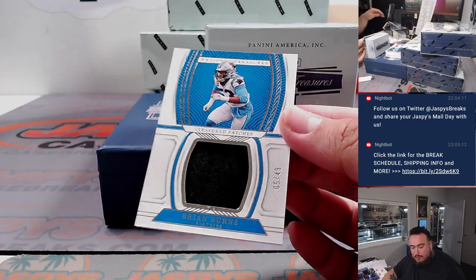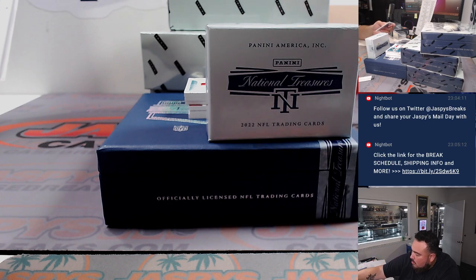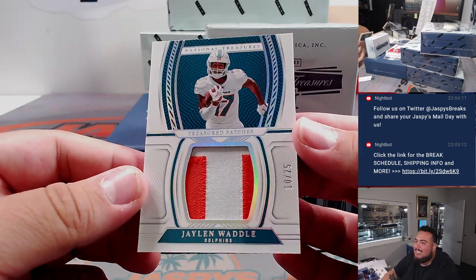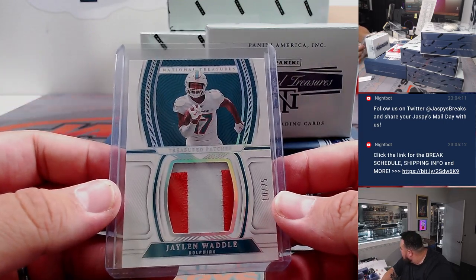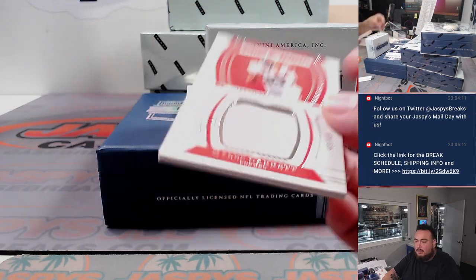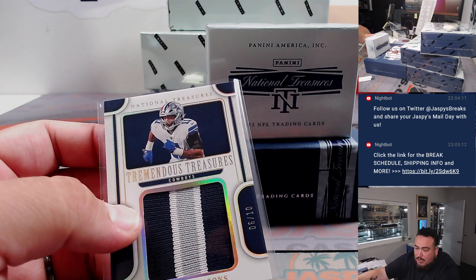We have a Treasured Patches of Brian Burns for the Carolina Panthers — Jeremy Taylor's bought in straight up. Then we have a Jalen Waddle, 10 out of 25, nice two-color patch there for the Miami Dolphins. That's part of the R&B with Jacksonville. For the Browns, that's Miles Garrett to 49, Browns going to add straight up. Then we got a Micah Parsons — I actually hit a Nike Swoosh of this exact card on Fanatics Live yesterday — 6 of 10 for the Cowboys, Dallas Cowboys also going to add.